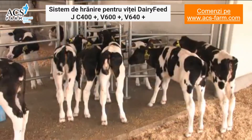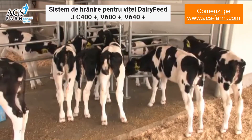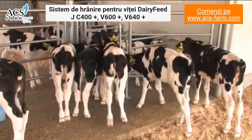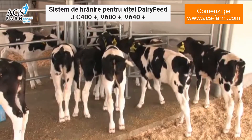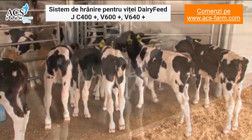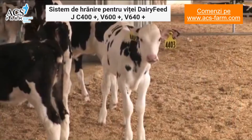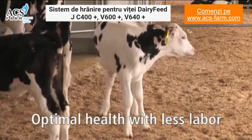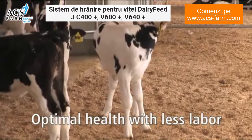Plus, with automated feeding, the routine tasks associated with calf raising are minimized, reducing labor requirements. This means your valuable time is spent managing your calves, not simply feeding them. Through constant monitoring and a choice of feeding profiles, your calves can experience optimal health while reaching their full growth potential.